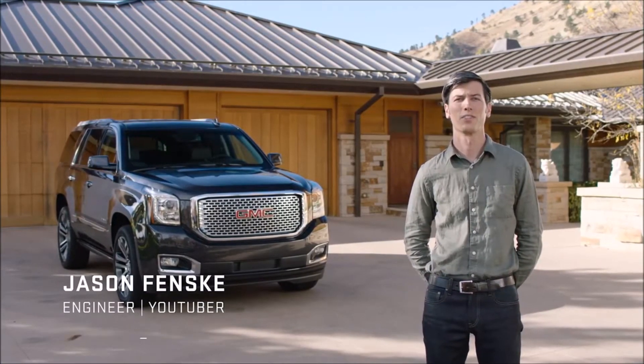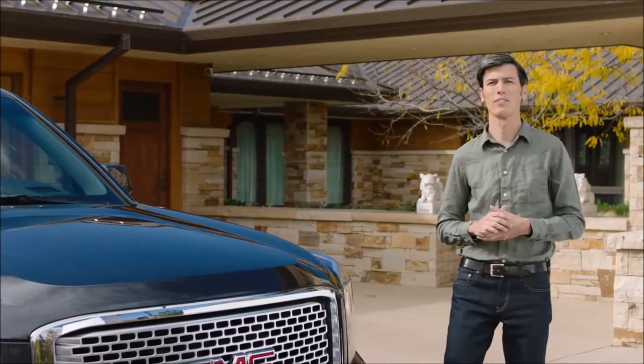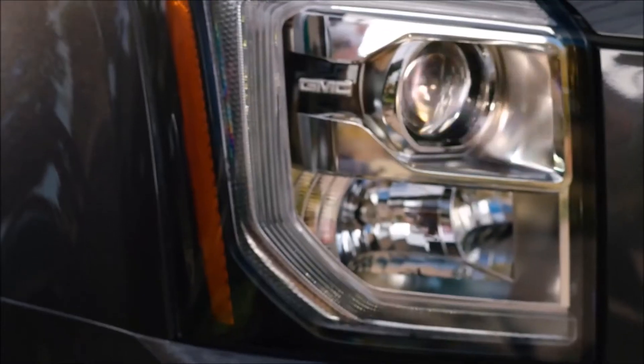Let's take a look at some of the exterior features of the GMC Yukon Denali. The Yukon is versatile enough to seat up to eight people and haul your gear. But the real story is in the details.